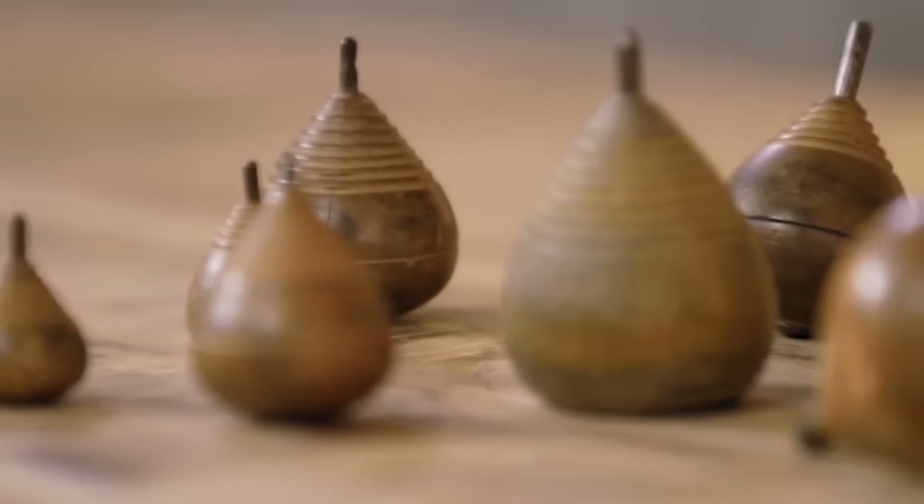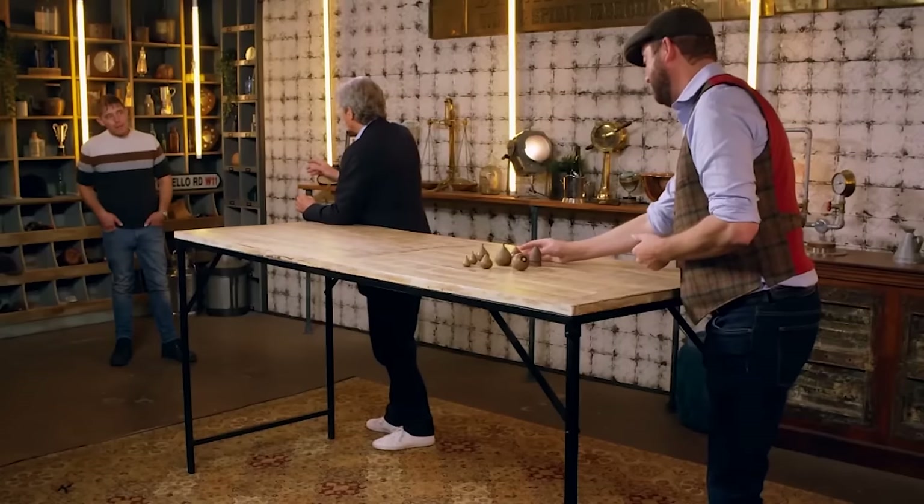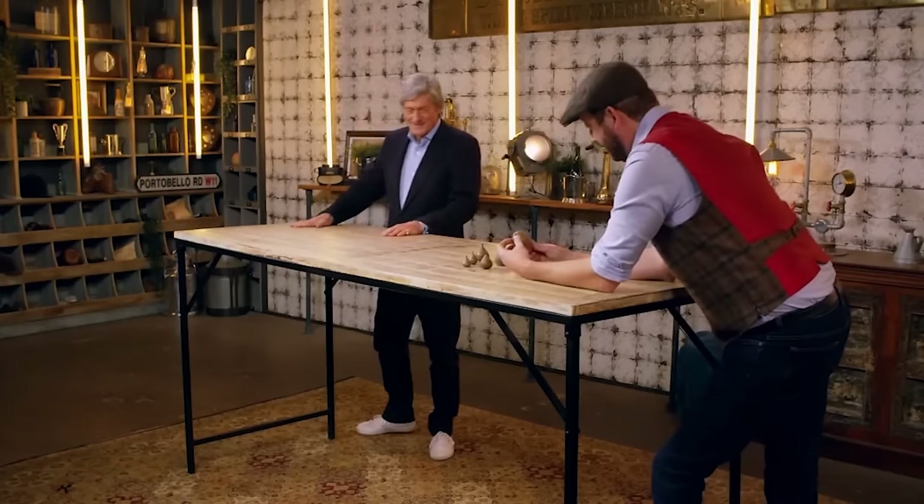Since they were given to David for free, he's looking to sell them for about £60. Simon thinks it's a great little collection — he usually only sees them individually, so a nice group of eight is great. Because of their simple form and fun nature, Simon values them at £60 to £80, maybe a little more. He advises David to push the fact that it's a ready-made collection for somebody, and to target dealer AD specifically.